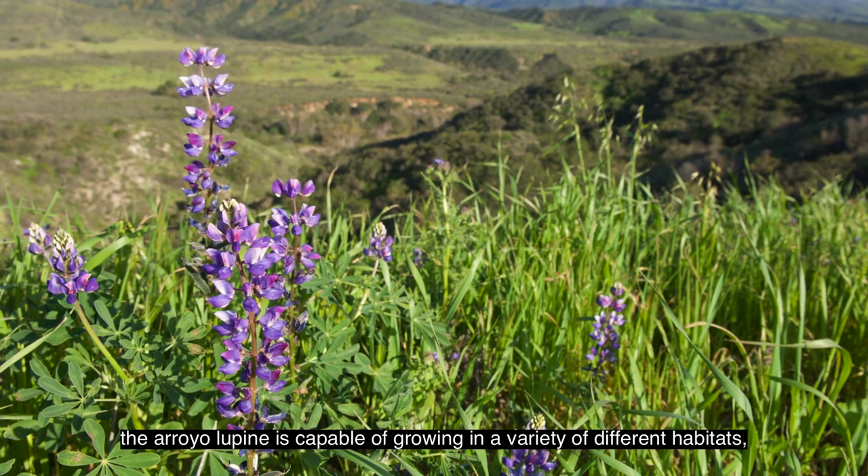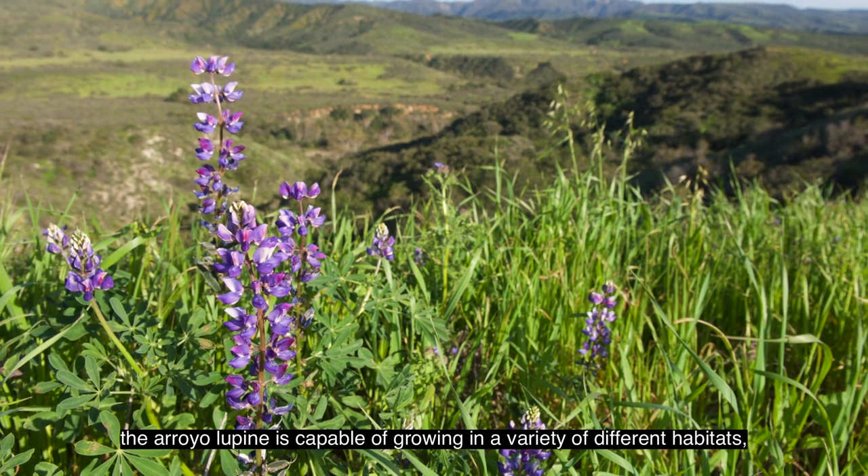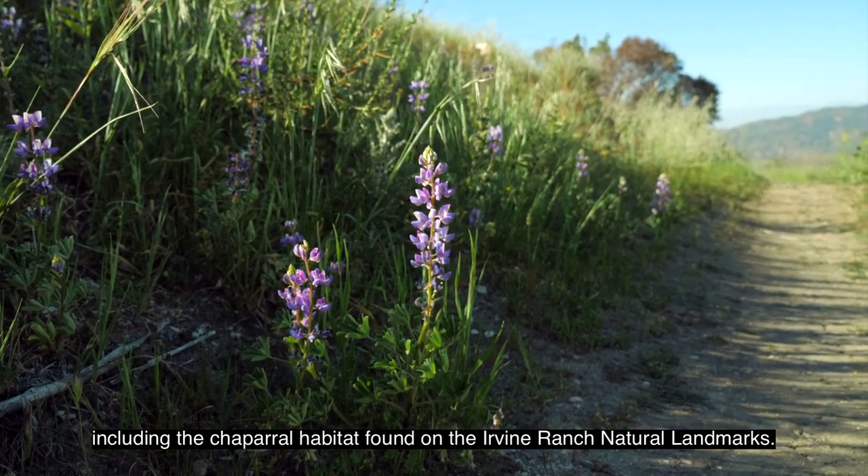Native to California, the Arroyo Lupin is capable of growing in a variety of different habitats, including the chaparral habitat found on the Irvine Ranch Natural Landmarks.